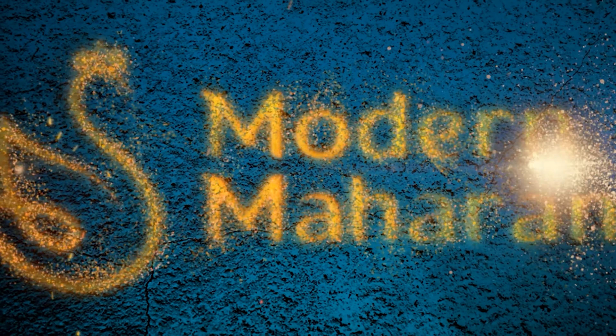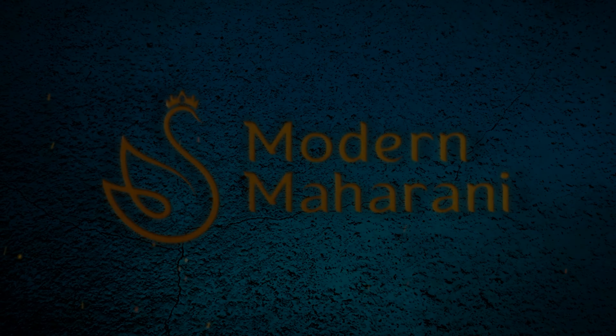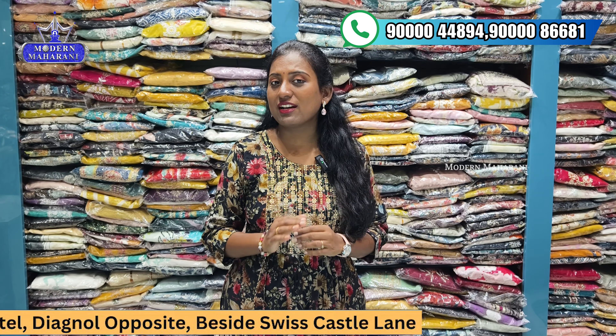Hi, hello everyone. Welcome to Modern Mahara's Dresses. In this video, we will see a lot of party wear dresses and festival special collections.